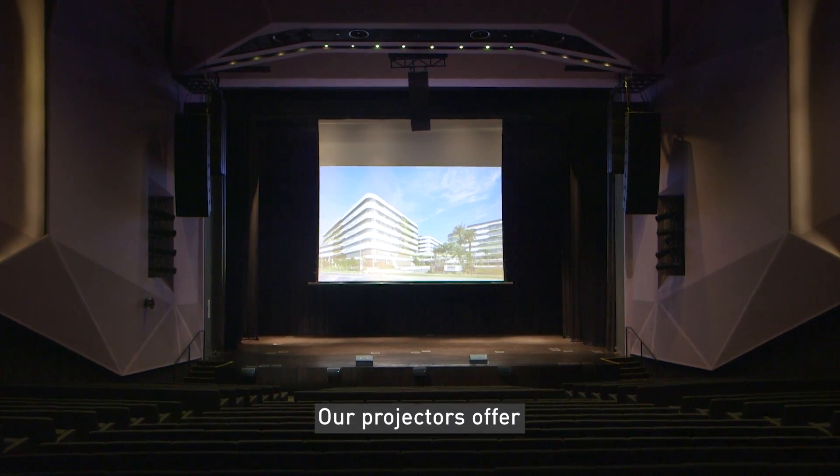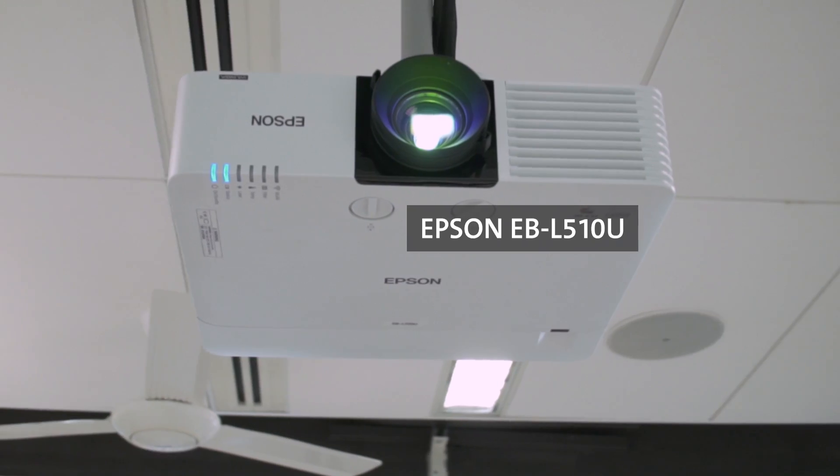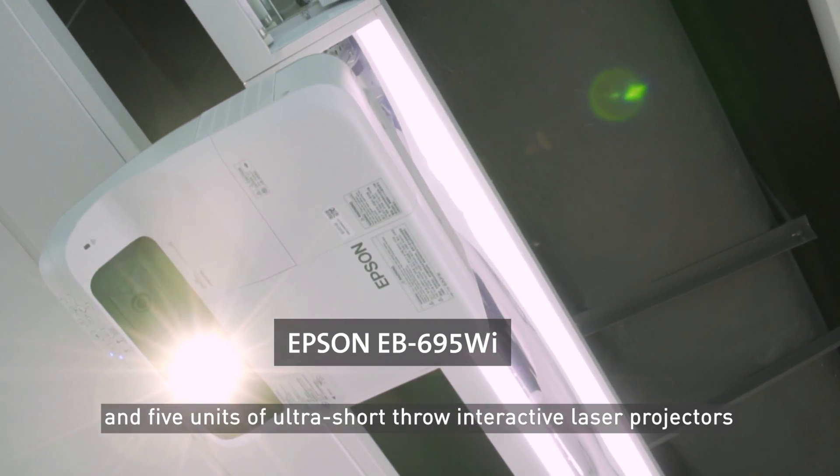Our projectors offer large display screen size with sharp, vibrant images. This is one of SUTD's co-op classrooms. This classroom features two units of Epson laser desktop projectors and five units of ultra short throw interactive laser projectors.